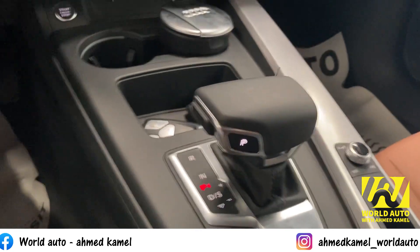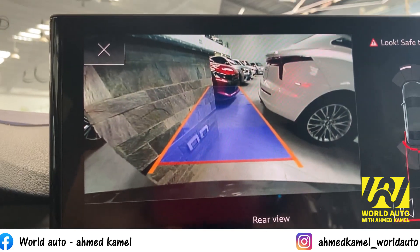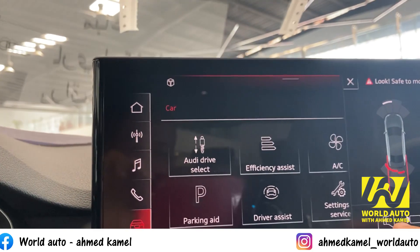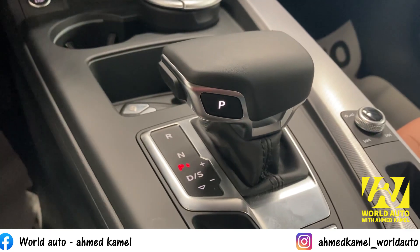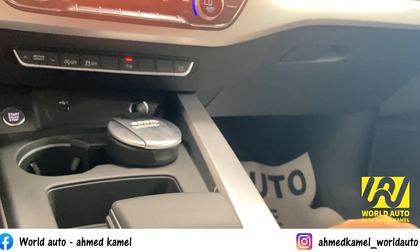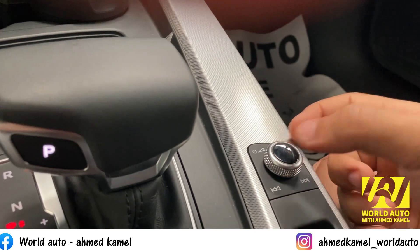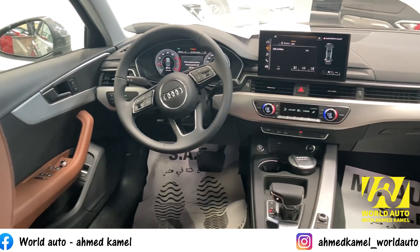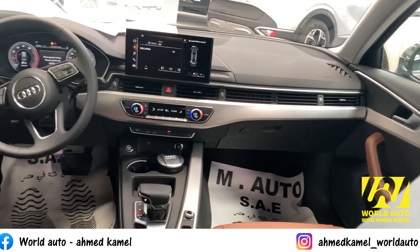نشوف الكاميرا الخلفية. ممتاز. بتقفل الصوت بتاع السنسور من هنا. وهنا بتتحكم في الصوت. تحكم في صوت العربية. وهنا بتغير الأغاني يمين أو شمال. كل حاجة بتبقى قريبة من إيدك ومش بعيدة علشان ما تتعبش. أهم حاجة راحتك. وهنا معاك ولاعة.